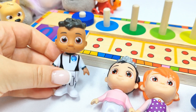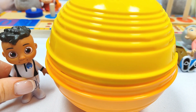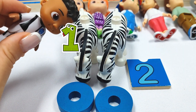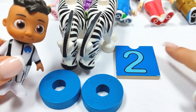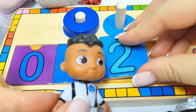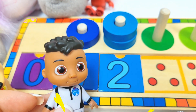And I am Cody. And I need to find number two. Let's try this yellow ball. Wow, we found one, two zebras and the number two. Let's put it in its place. Two. Let's count the rings. One, two rings. Yay!